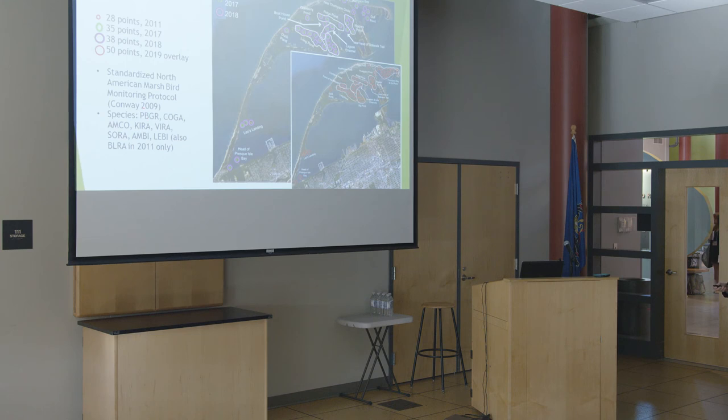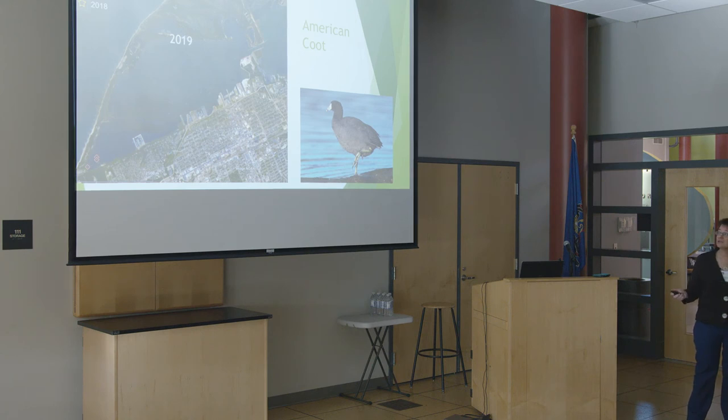We are looking for eight species. In 2011 we had also included Black Rail, but we're really on the very edge of its range, so we're not in a primary area for it, and it just added a lot of extra time to the whole protocol at every point. So we've been excluding it for the last three years. The eight target species include pied-billed grebe, common gallinule, American coot, king rail, Virginia rail, sora rail, American bittern, and least bittern.